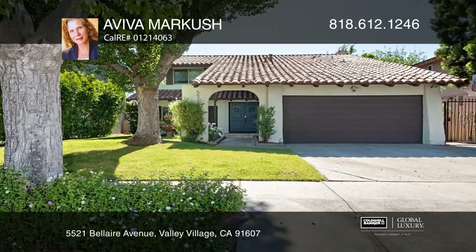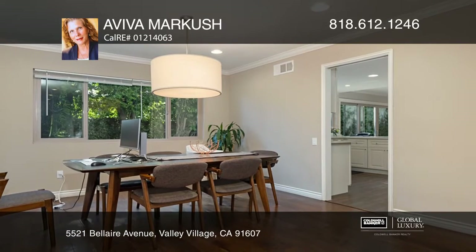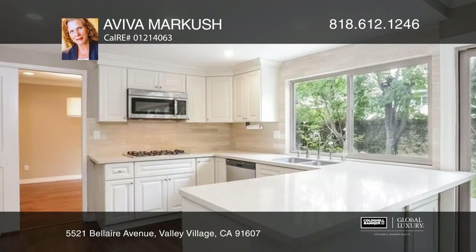This stunning Tuscan-style remodeled home features four bedrooms and three baths. The classy foyer leads to a living room that opens to the dining room. The family room has a fireplace and built-in cabinets. The kitchen features a breakfast bar and stainless steel appliances.